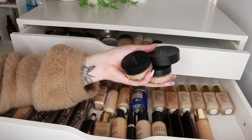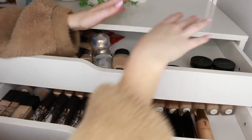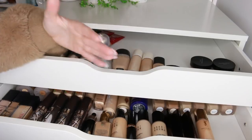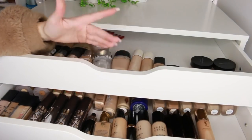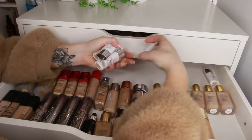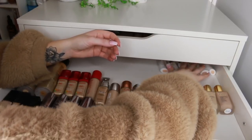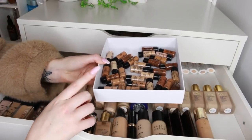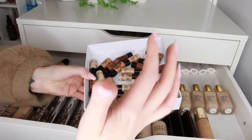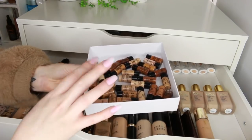Same goes for these BareMinerals foundations — I need to give them a proper test out and get rid of them if I don't like them. It's harder with foundations than it was for eyeshadows because with foundation you really need to have it on your skin and see what it's like day to day, whereas with eyeshadow you can tell pretty quickly. I'm going to keep the Clinique DIY Blend It Yourself Pigment Drops because they're great for customization. I'm also going to keep all my sample sizes of the NARS Radiant Longwear Foundation — if I did want to do a friend's or client's makeup, I'd have a shade to match them.